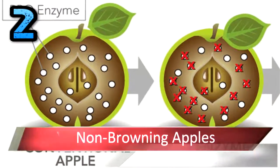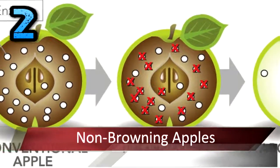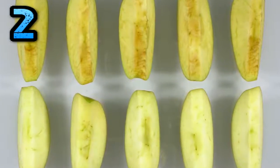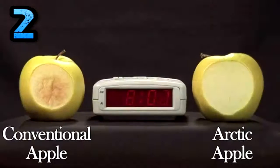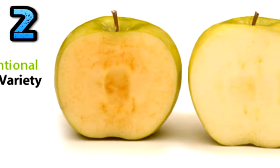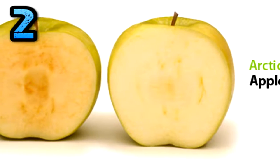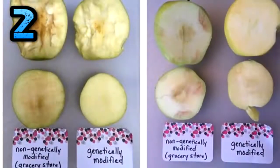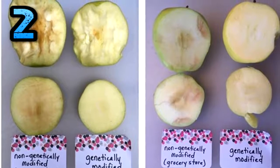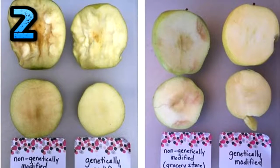Number 2. Non-Browning Apples. Okanagan Specialty Fruits of Summerland, British Columbia has applied to the U.S. Ag Inspection Department for market approval for a GMO apple that doesn't brown after being sliced. The apple doesn't brown because the gene that produces the enzyme polyphenol oxidase — what turns the apple brown — is silenced. The apple still browns, but just not as quickly.